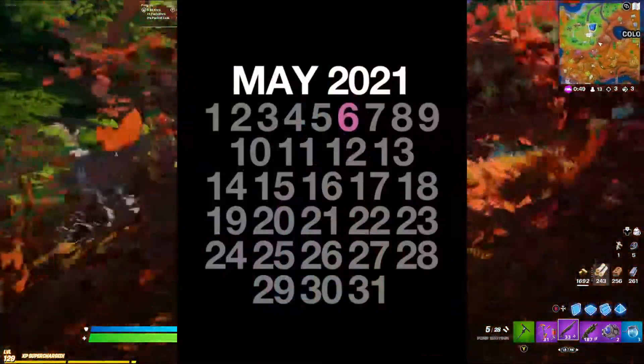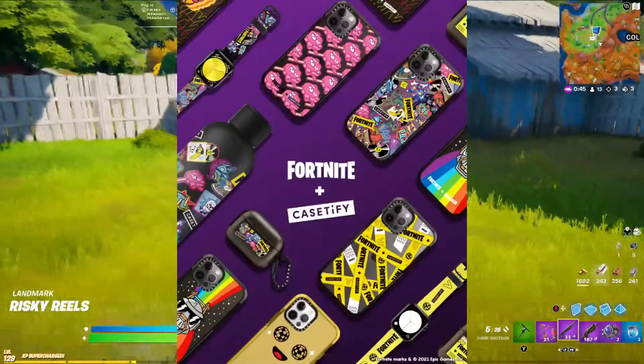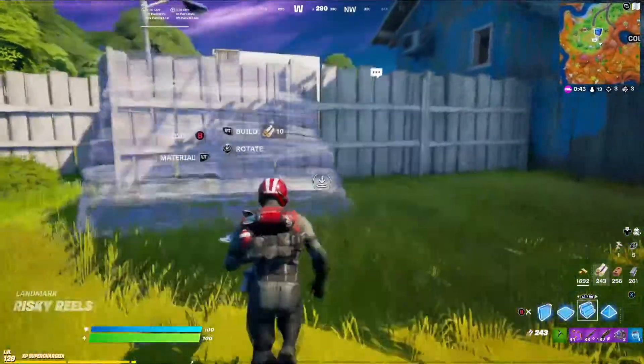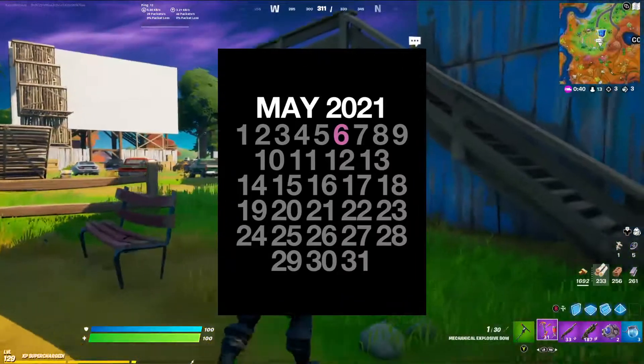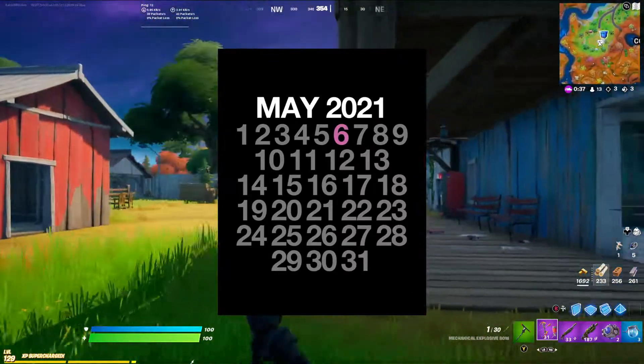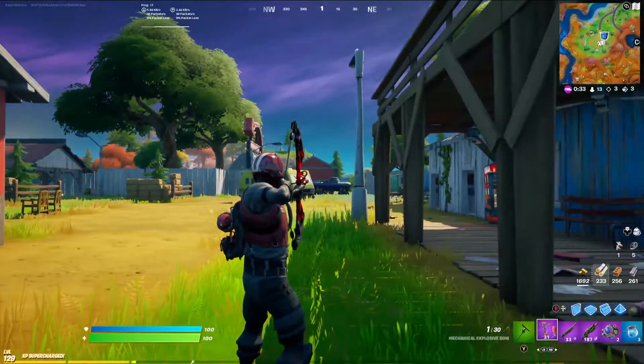The launch date is May 6th, 2021 — not far away. The reason we know that is because there is literally just a calendar in the trailer. It's not obvious, but it is there, and a lot of people are also saying this, so I feel confident in saying that's what it's trying to say.